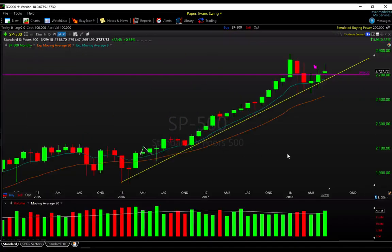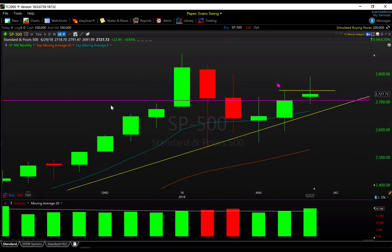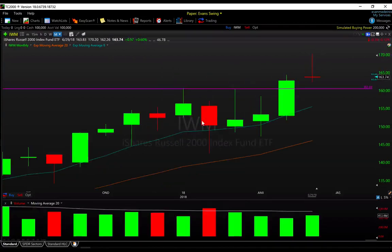So the S&P 500 finished up almost 1% on the month of June with a big tail on the top end. The NASDAQ 100 was also just about 1% but with a big tail up — failure to hold those gains. For the Russell 2000, 60 basis points, a little over half a percent, and a much bigger tail there, closing at the bottom end of the range on all of the major averages, but still holding green.